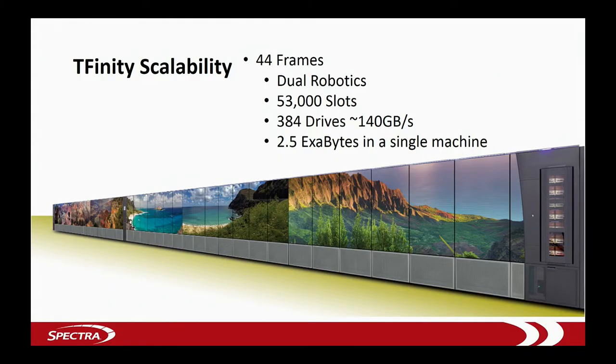The Bain machine starts at three frames all the way up to 44, holds over 53,000 slots, over two exabytes of data. And why is it cool? It's actually a robot — there's two robots inside. We put great pictures on the front, so they become kind of the center of a data center tour frequently. We just did a couple for some of the atomic research labs, and the picture they put on the front was classified, so I can't show it to anybody, but it's an amazing picture.